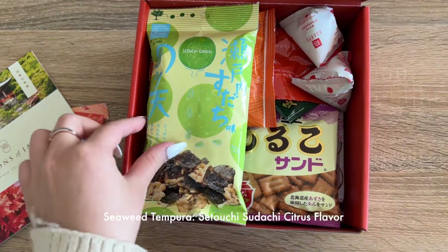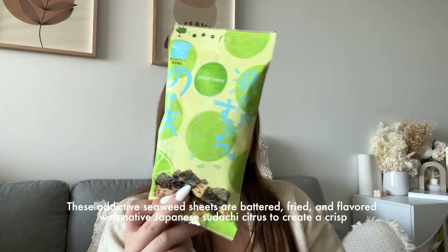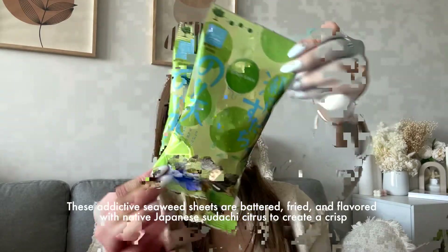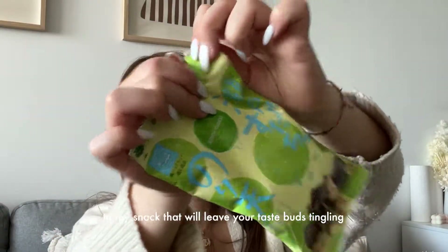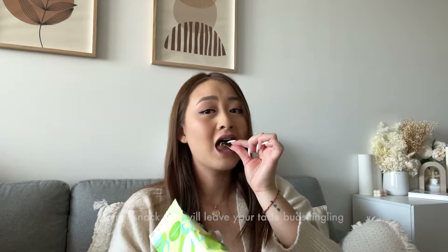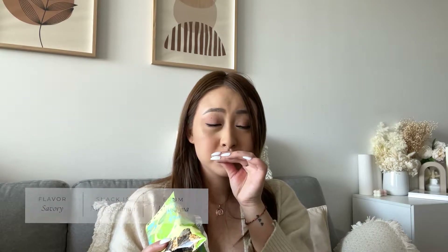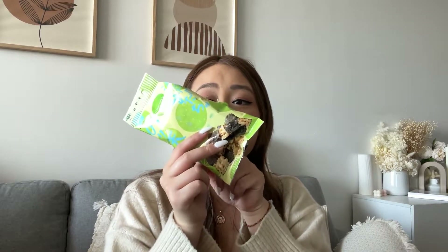The seaweed tempura — seaweed sheets battered, fried, and flavored with native Japanese spice to create a crisp and tangy snack that will leave your taste buds tingling. These are tangy. The seaweed tempura makes it into my top five — so good.